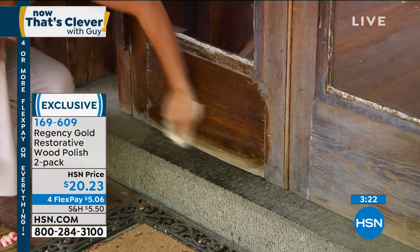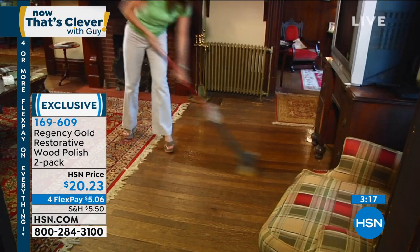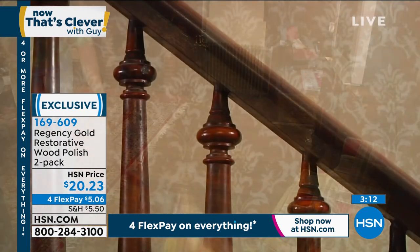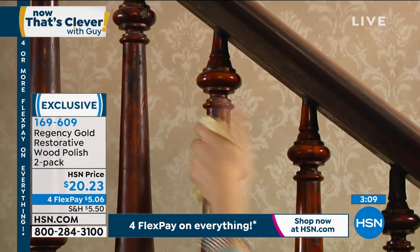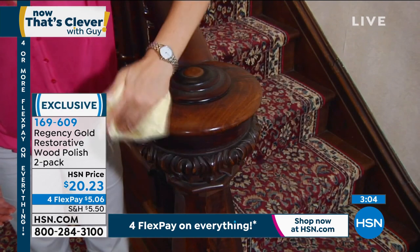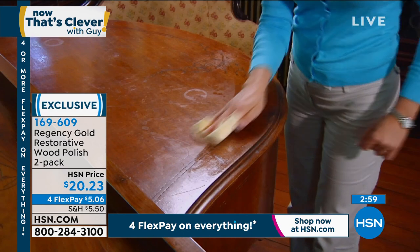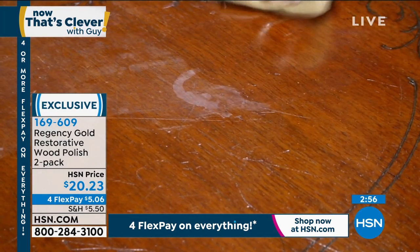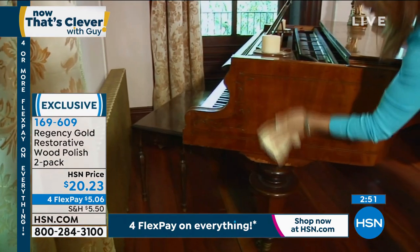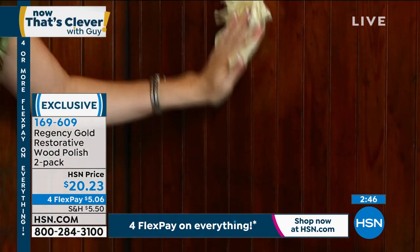I've seen that look — the sun just bakes away the finish. We've all seen that. That's actually at an inn that's a couple of hundred years old, and we took the Regency Gold there. You can also use it with water to do your floors — just add one cup of Regency Gold to a bucket of water and you can clean the whole house. By the way, this is also great for leather and vinyl, so you can use it in the car. And heat rings, water damage, water rings on furniture — it'll take all that off.